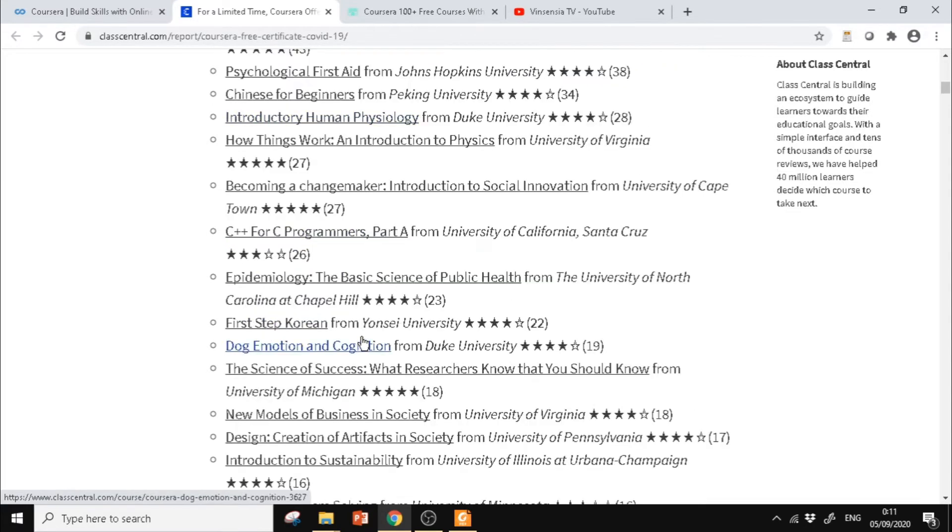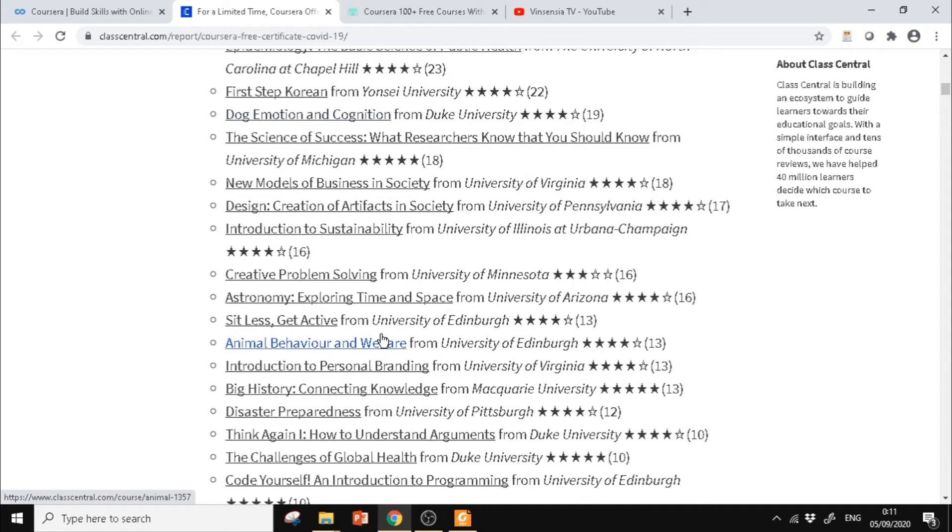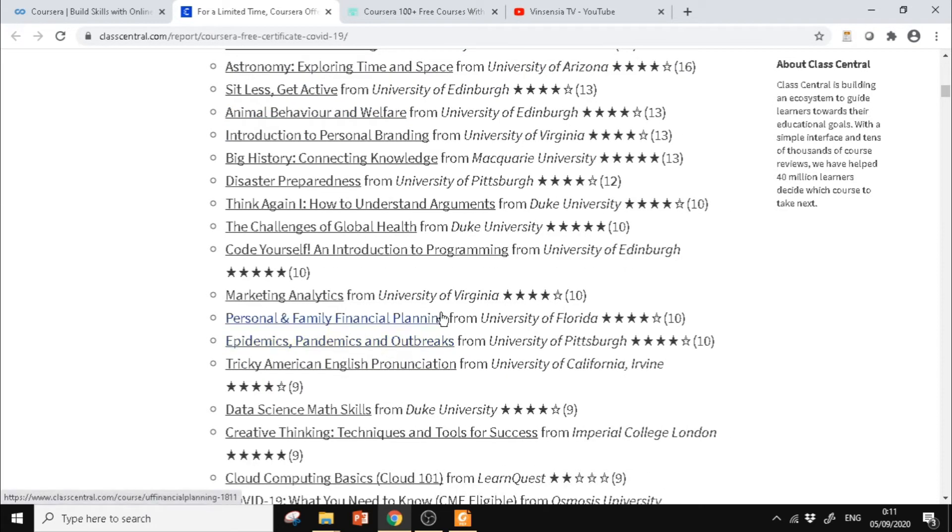Di bagian list, ada daftar kursus yang gratis — teman-teman bisa cek kursus mana yang diminati. Untuk yang mau belajar bahasa Korea ada First Step Korean, ada juga untuk yang mau belajar bahasa Mandarin dan bahasa Inggris. Sekarang saya mau kasih contoh untuk yang mau belajar bahasa Inggris, bisa mengikuti Tricky American English Pronunciation. Atau bisa ctrl+F langsung ketik English di search.